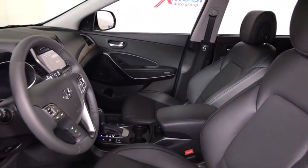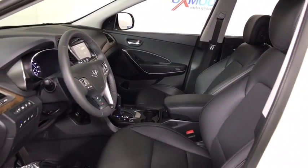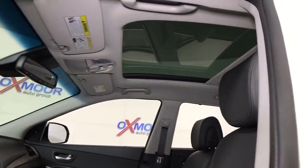Power windows, fog lights, heated front seats, CD player, rear window defroster, trip computer, security system.